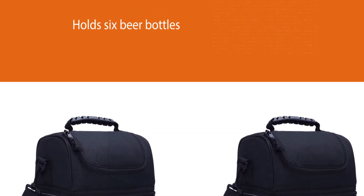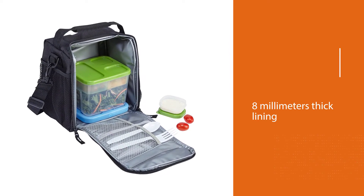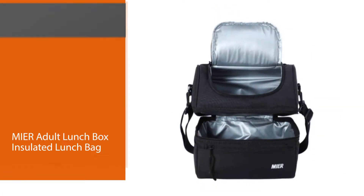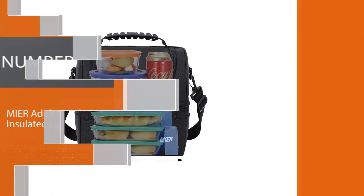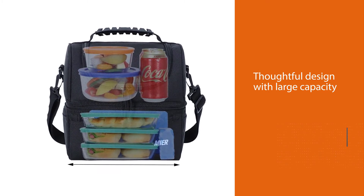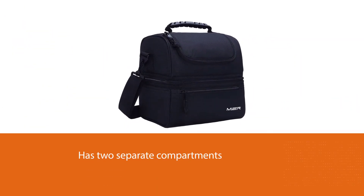With a lining that's 8 millimeters thick, this lunchbox will keep items cool or warm for long periods. Number two: Meijer Adult Lunch Box Insulated Lunch Bag. This lunchbox from Meijer sports a thoughtful design and large capacity, making it a worthy choice for hungry commuters. It has two separate compartments so meals can be kept hot if need be and drinks cold.